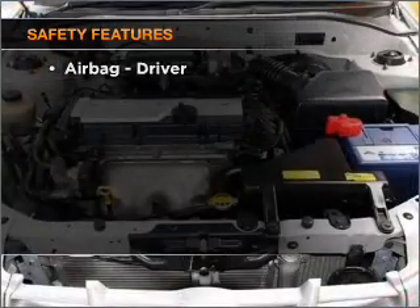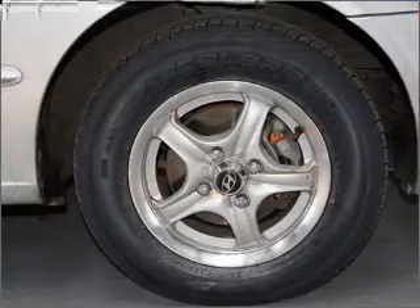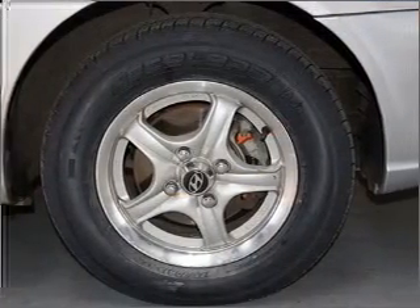It's important to be able to trust in the safety components of the vehicle you purchase. Find out all you need to know to purchase this vehicle today.